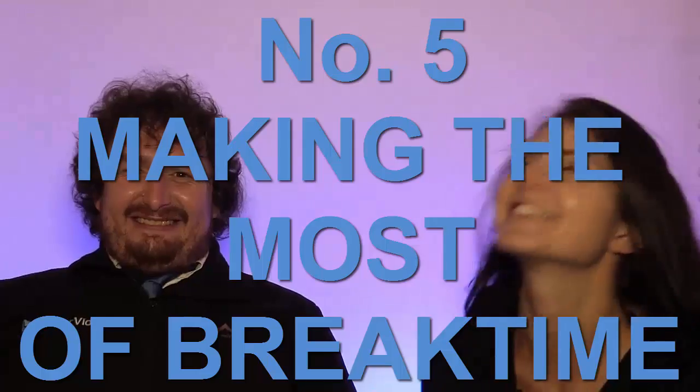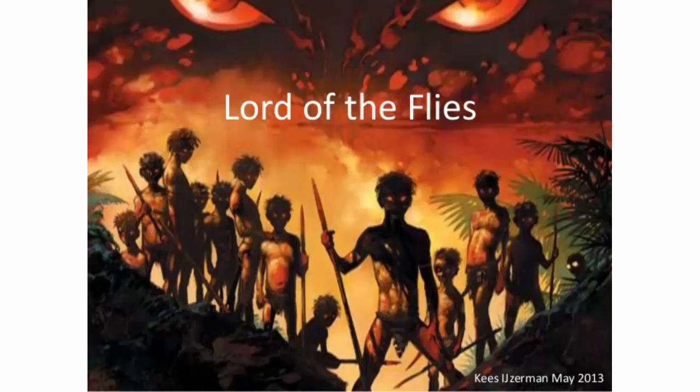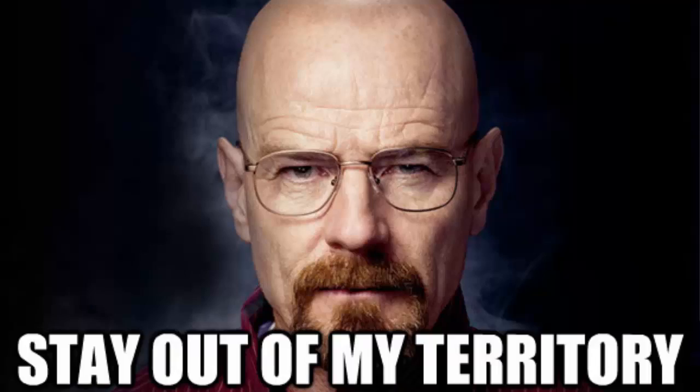Number five: making the most of break time. Now is the time when you and your friends have to claim your chilling spot for the year. It's survival of the fittest. So get your whole crew together for the first ever break, move quickly and establish your territory. It is advisable to send out a scout before break if they can find a good excuse to leave the classroom.